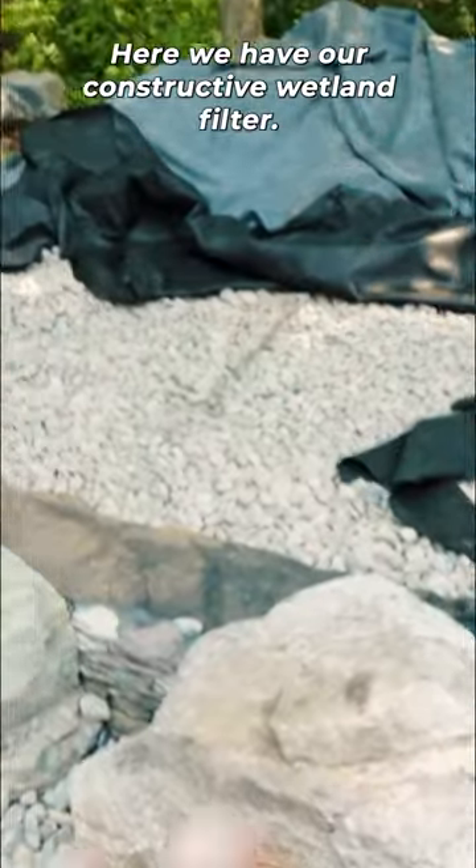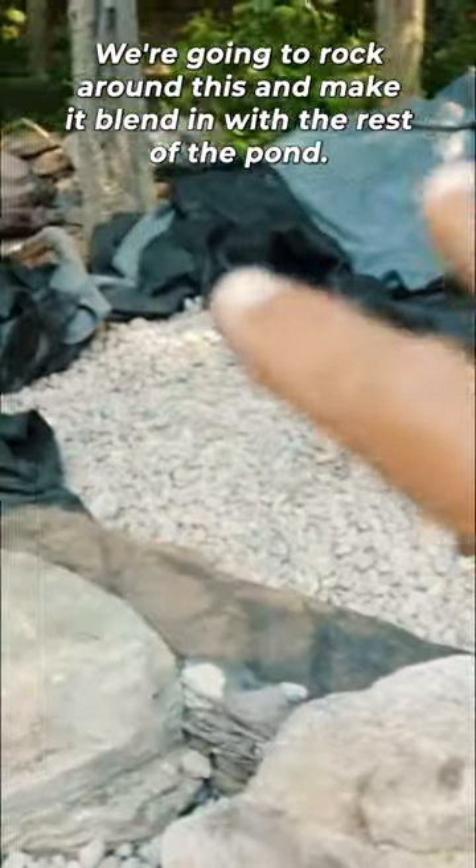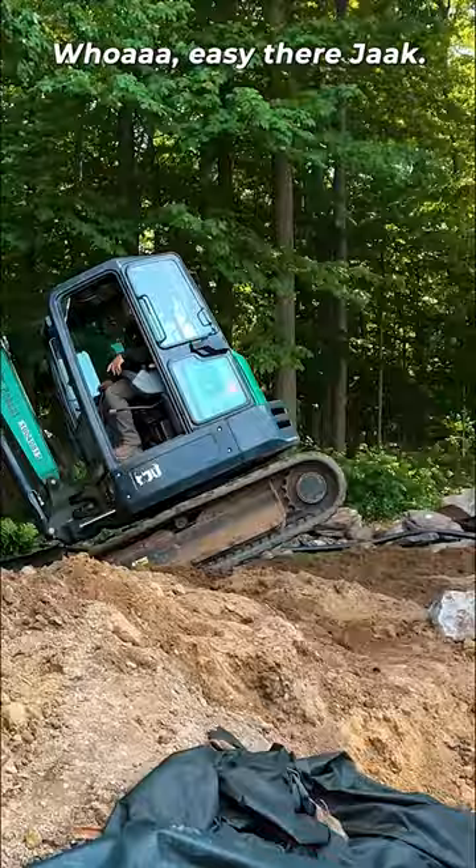On the bottom here we have our constructive wetland filter. We've got the layers of cobble and gravel up in there. We're gonna rock around this and make it blend in with the rest of the pond.